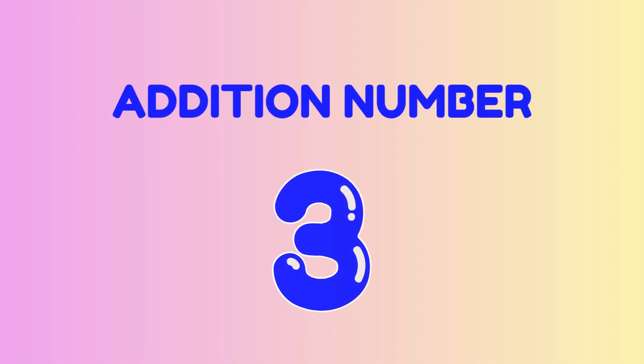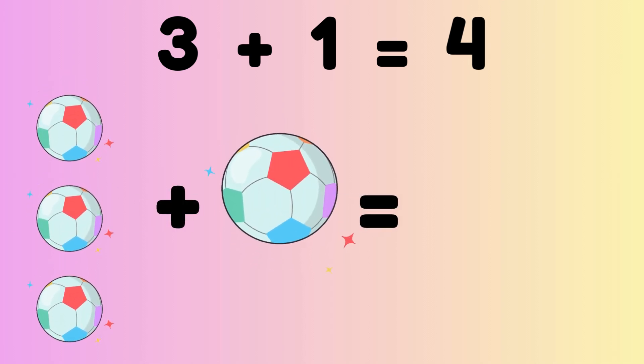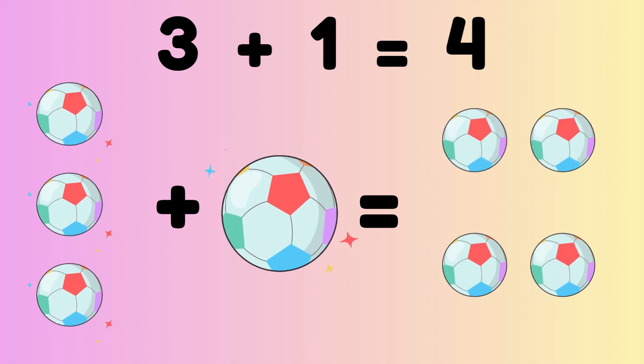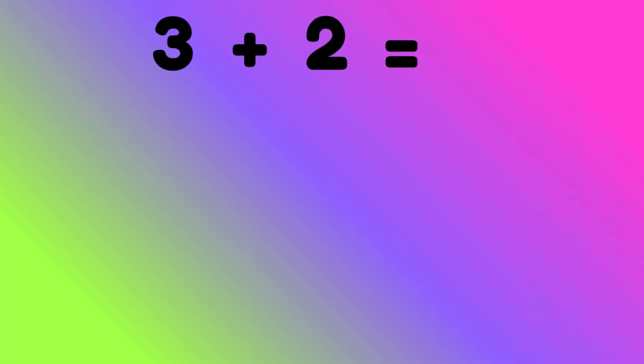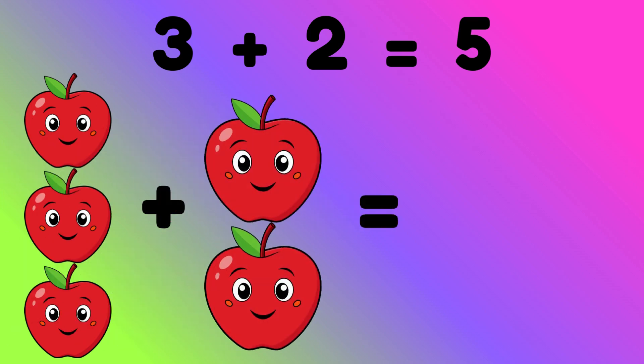Now we will start with number three. Three plus one equals four. Three balls plus one ball is equal to four balls. Three plus two equals five. Three apples plus two apples is equal to five apples.